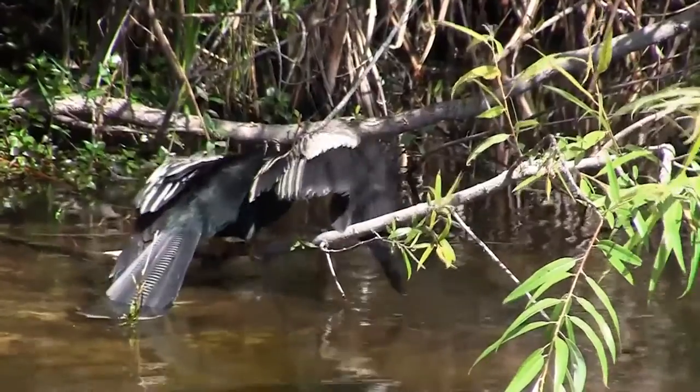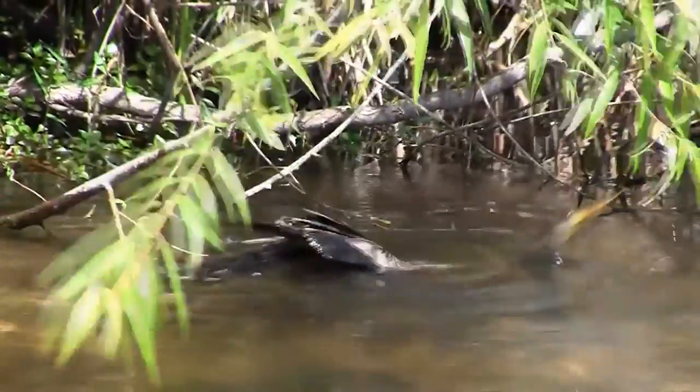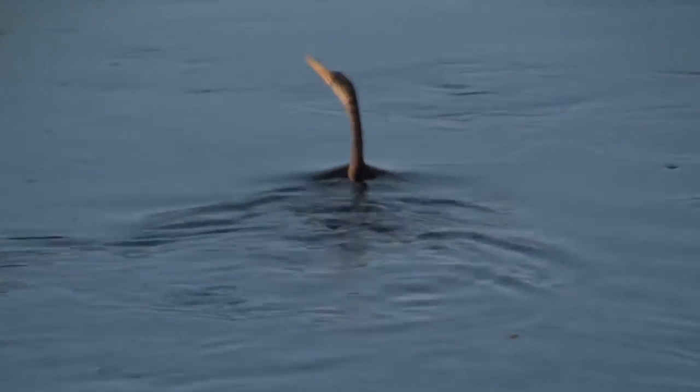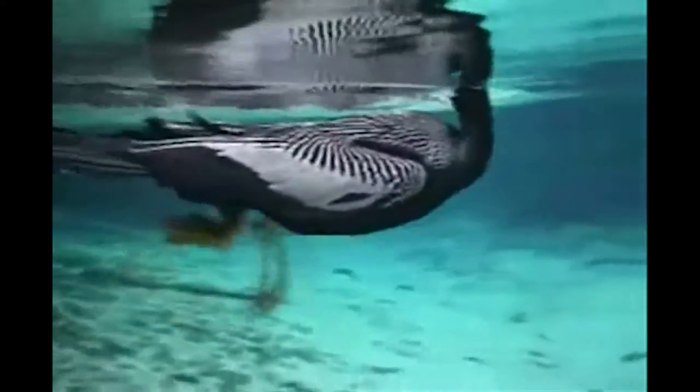They are also known as snake birds. When they swim in calm waters, the body remains submerged, and only their long S-shaped neck is seen moving across the surface.